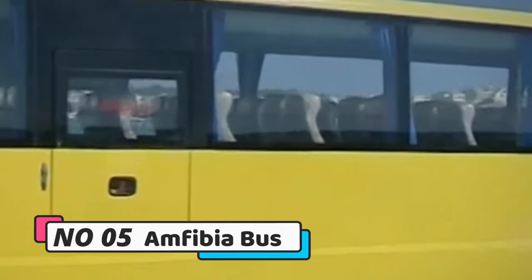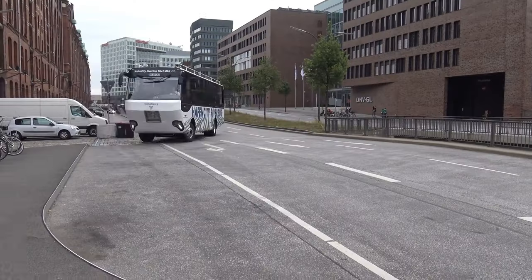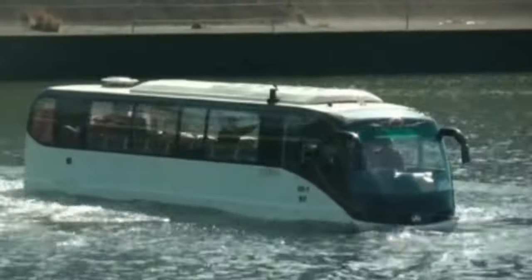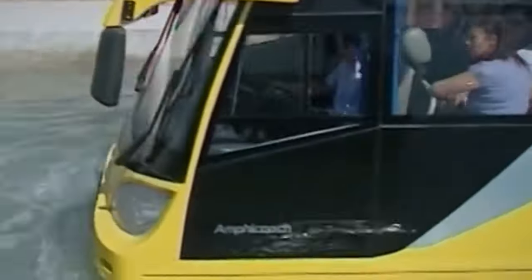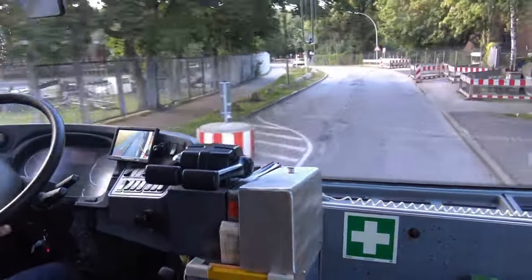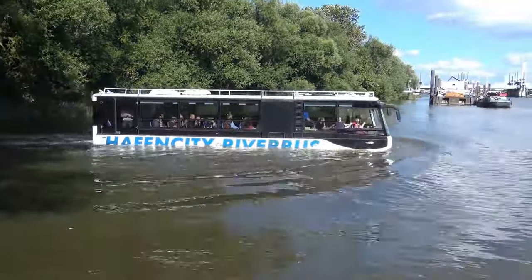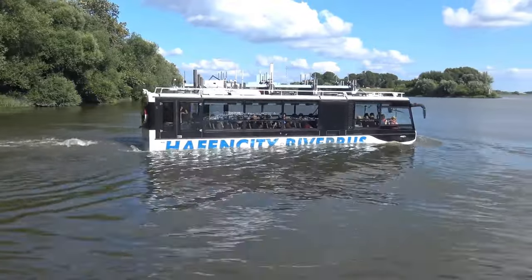Number 5: Amphibia Bus. The Amphibia Bus, a remarkable amphibious vehicle, seamlessly transitions between land and water travel with its 300-horsepower engine. Boasting speeds of 70 miles per hour on land and 30 miles per hour on water, this 35-feet-long, 10-feet-wide bus accommodates 24 passengers.